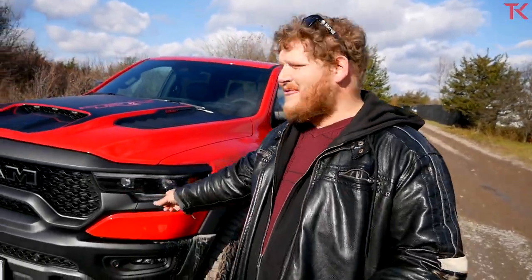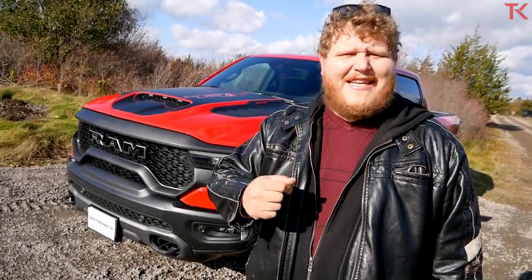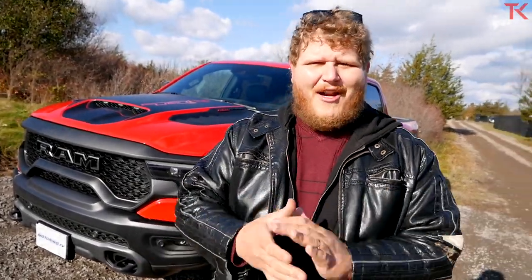Hi everybody and welcome to the Truck King YouTube channel. You probably already know this — there is a new apex predator in the world of pickup trucks right there. That is the 2021 Ram TRX, and today I want to find out if it truly is better than the Ford Raptor.